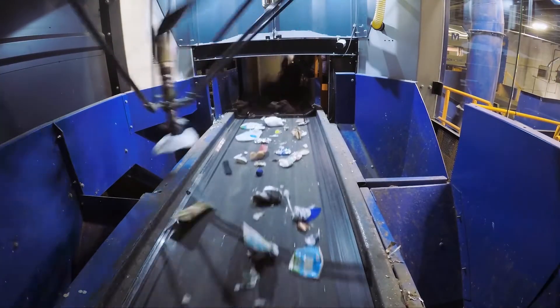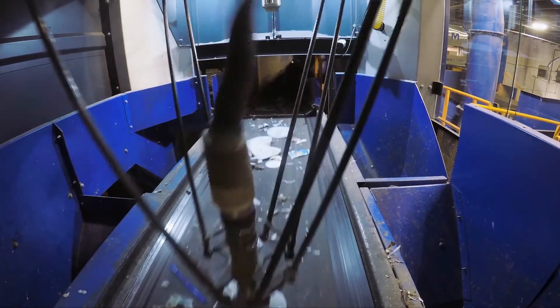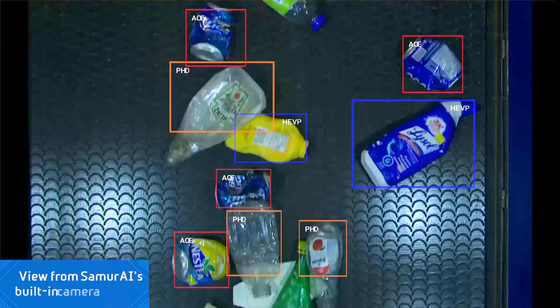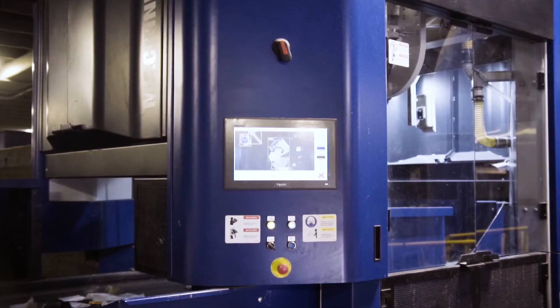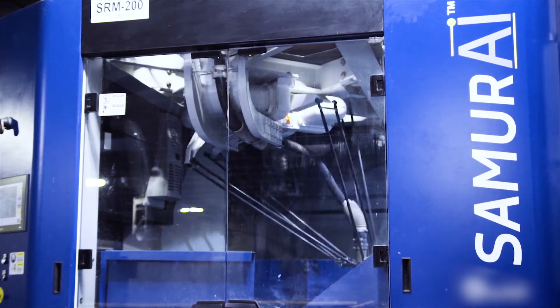The robot is seeing and identifying up to 95% efficiency of the targeted material on the belt. The camera works like a human eye, and based on the image from the camera, the AI recognizes the shape and assigns the right type of material based on the information in its databank.